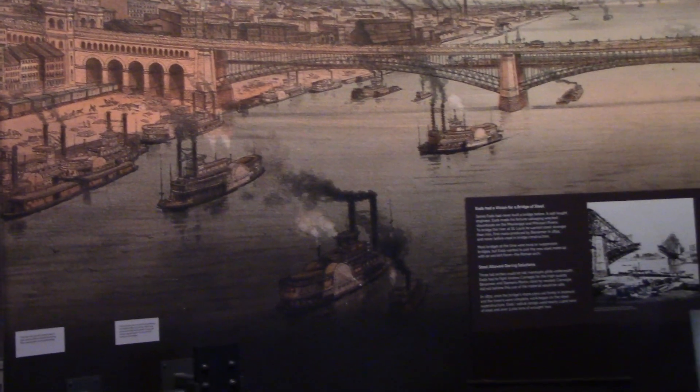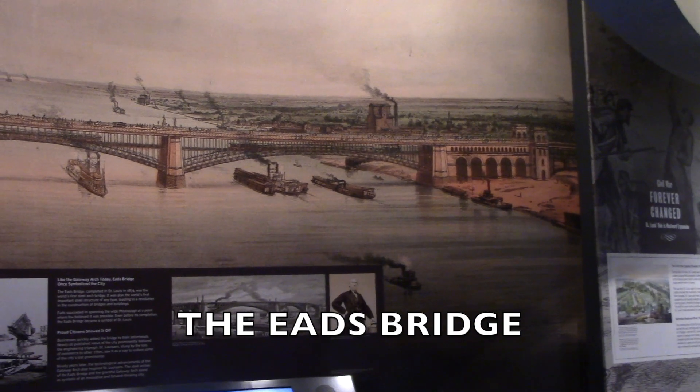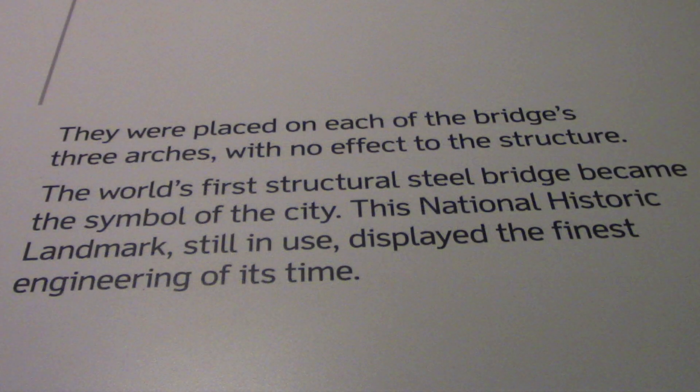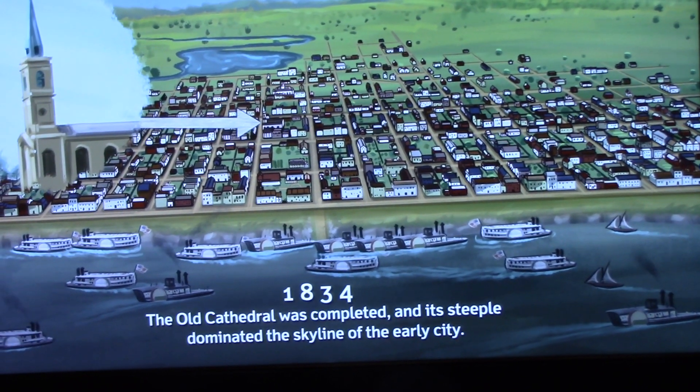Here's what the Mississippi looked like here at St. Louis when they built this new bridge, which is still standing. The bridge was completed in 1874. Here's how St. Louis grew.